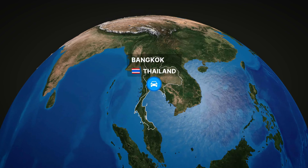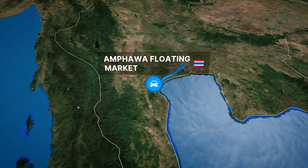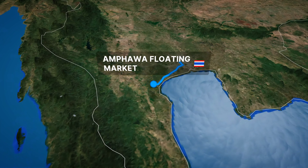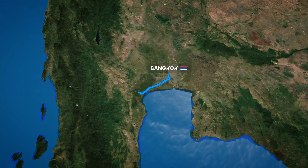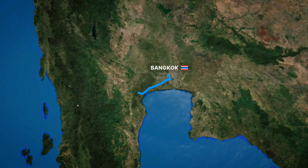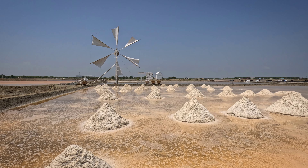Amphawa Floating Market lies a quick two-hour drive from Bangkok. You can catch a bus or a van from Bangkok, but I recommend going there by car because there are some exciting stops along the way — like these salt fields. But that's for another video.